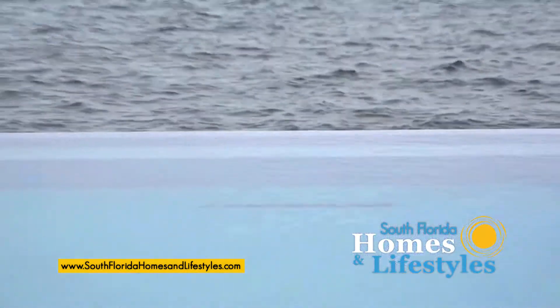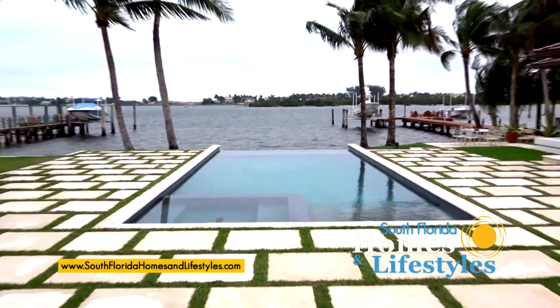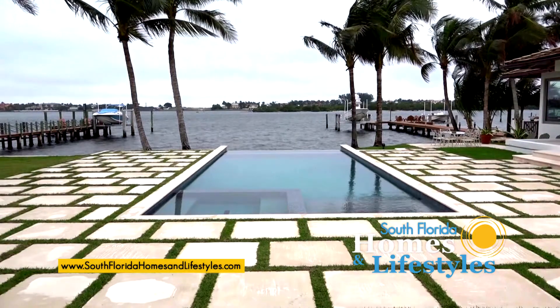And when you laid out the pool, you laid out that infinity edge, which is awesome on the intercoastal. And when you live on the intercoastal, you have to show it off. It's a free backdrop — you might as well use it.